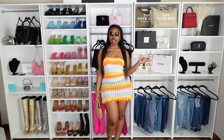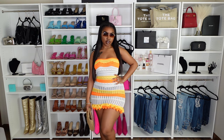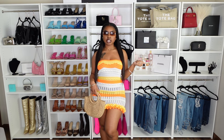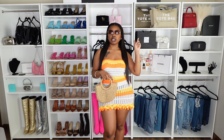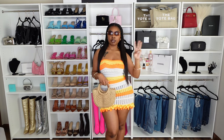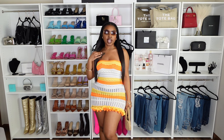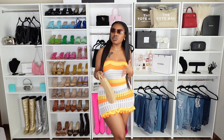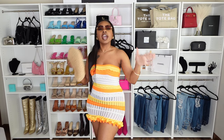This next look definitely gives vacation above anything else. I have on this orange, yellow, and white multi-color striped dress from 31 Lux — this is the Paradise dress. It comes in the orange-yellow combo, a blue and white combo, and a pink and red combo. Whatever color scheme you choose, these dresses are absolutely perfect for vacation and can be worn to so many different types of outings. It's not only giving vacation but more so giving all-inclusive — all-inclusive Mexico, Jamaica, DR, wherever.